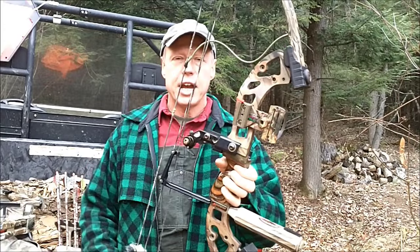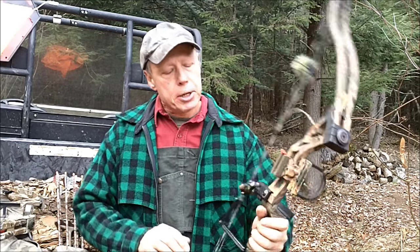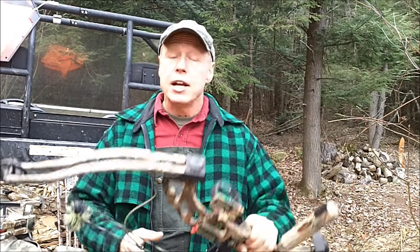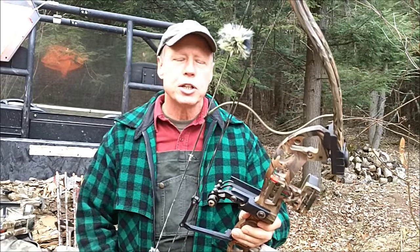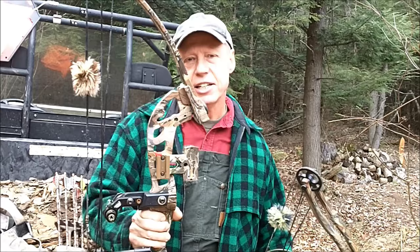I bought this bow back in '98 — I think I paid around $199 for it. It's an old Jennings and I love the thing. It's a little bit heavy, but I think because of the weight, if you have a bad release it's a little bit more forgiving than some of the other bows I've shot. Aside from the weight, I love it. It's fast enough for me, packs enough punch, it's nice and quiet, and it's a pretty bow. I have no reason to upgrade.